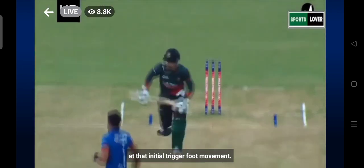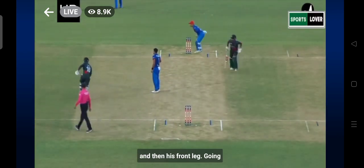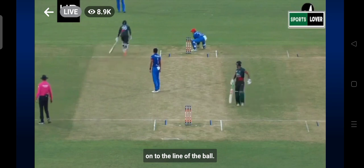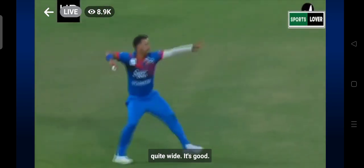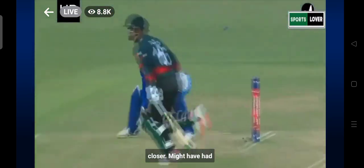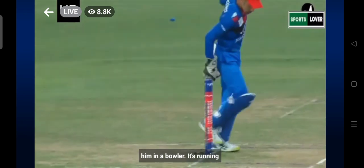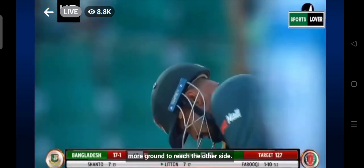Look at that initial trigger foot movement — steps a bit forward and then his front leg going on to the line of the ball. Really ran quite wide. It's a good throw, a flatter throw, a little closer. Might have had him but he's running around the bowler, so it'll cover more ground to reach the other side.